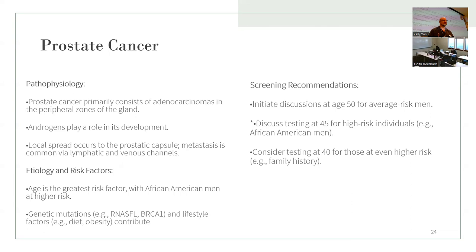Screening recommendations: initiate discussions at age 50 for average-risk men. For higher-risk individuals, such as African American men or those with a family history, discuss testing at age 45. For those at even higher risk, including strong family history, consider testing at age 40.